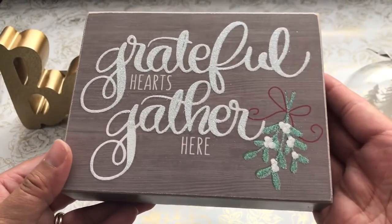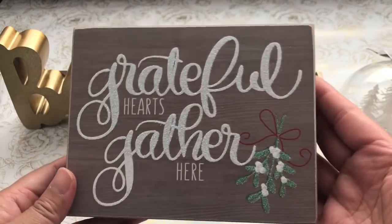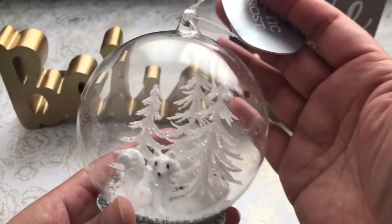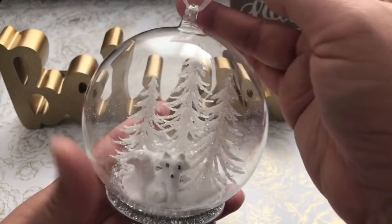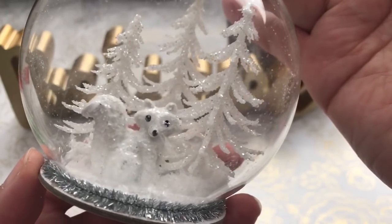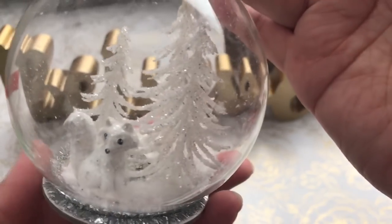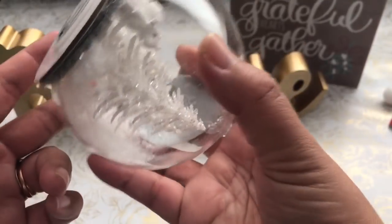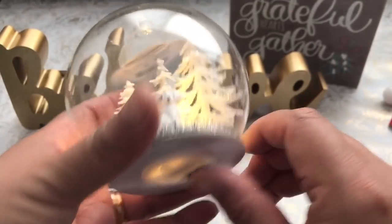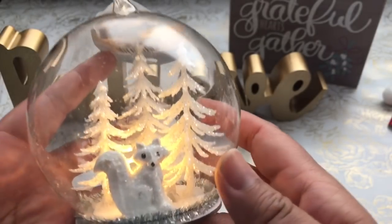Grateful hearts gather here, and this one was 50% off, so it was $9.99. It's a little glass-blown ornament — it's super duper cute — and a little snow fox, and there's snow bits in here as well, and on top of that it lights up. It's gorgeous.